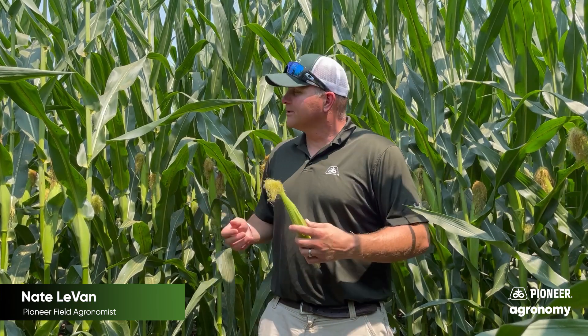Hey folks, this is Nate LeVan, Pioneer field agronomist up here in north central Iowa. As you can see, I'm standing in a long-term corn-on-corn field surrounded by Pioneer-branded products, and I want to talk a little bit today about that billion-dollar pest, the corn rootworm.